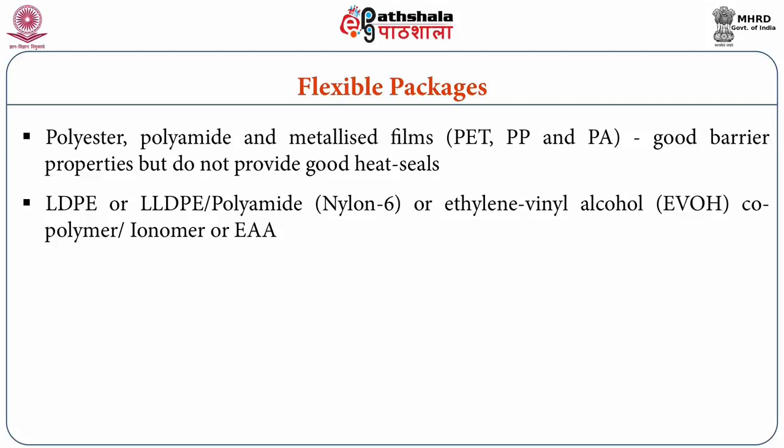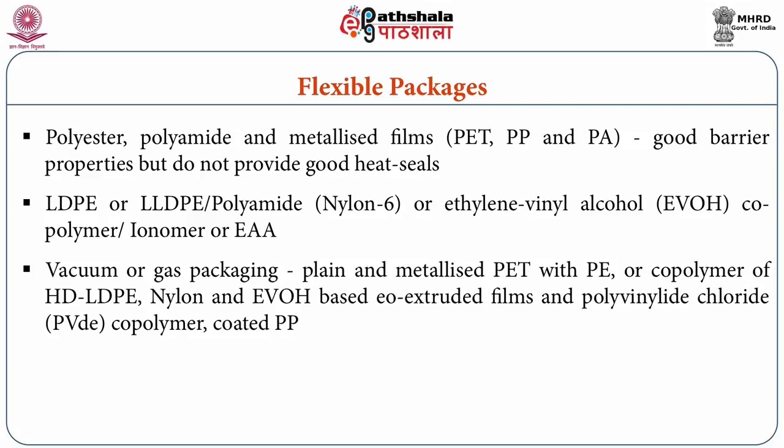A recent development in flexible packaging is the availability of coextruded structures. A common combination suitable for sugar confectionaries is an outer layer of polyethylene — either low density (LDPE) or linear low density polyethylene (LLDPE) — a core or middle layer of polyamide or nylon 6 or ethylene vinyl alcohol copolymer, and an inner contact layer of ionomer or ethylene acrylic acid copolymer film. To enhance shelf life, either vacuum or gas packaging can be used.